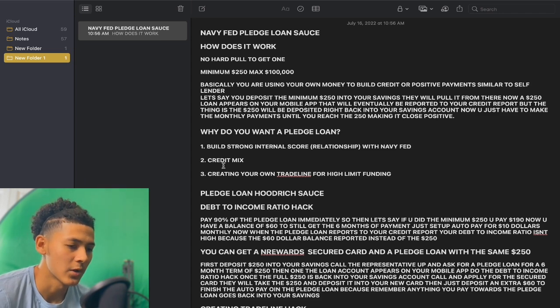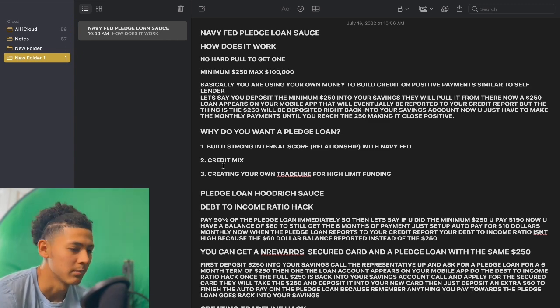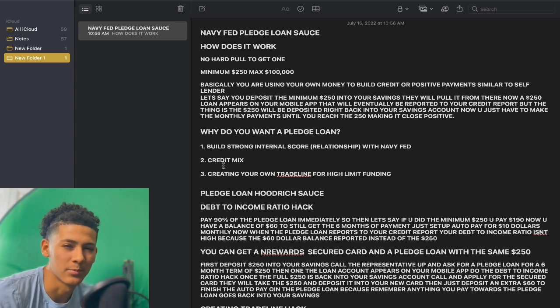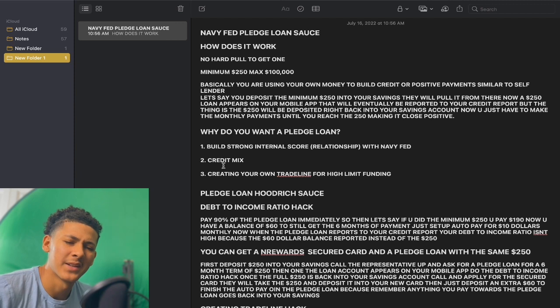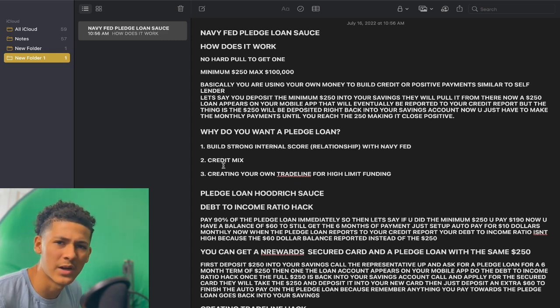Credit mix — that is very important. These lenders want to see a credit mix on your credit report. If you have only revolving credit cards, that is not a credit mix. You don't have installment loans, auto loans, or personal loans. Once you have that installment loan — the pledge loan — you have a variety of credit. Lenders can see how much you're paying towards that balance each month, giving them more data points and more trust to approve you for funding. With a revolving credit card, other lenders can't really see how much you're using or how much you're paying. That's why installment loans are very important.